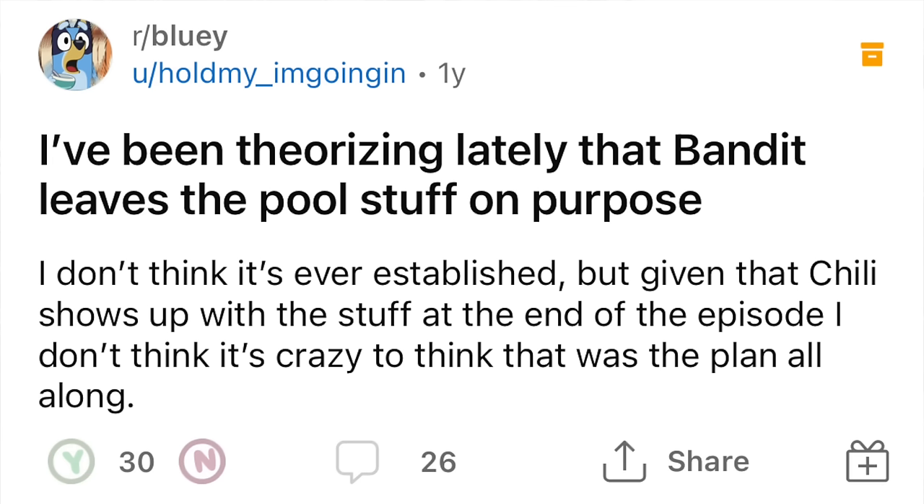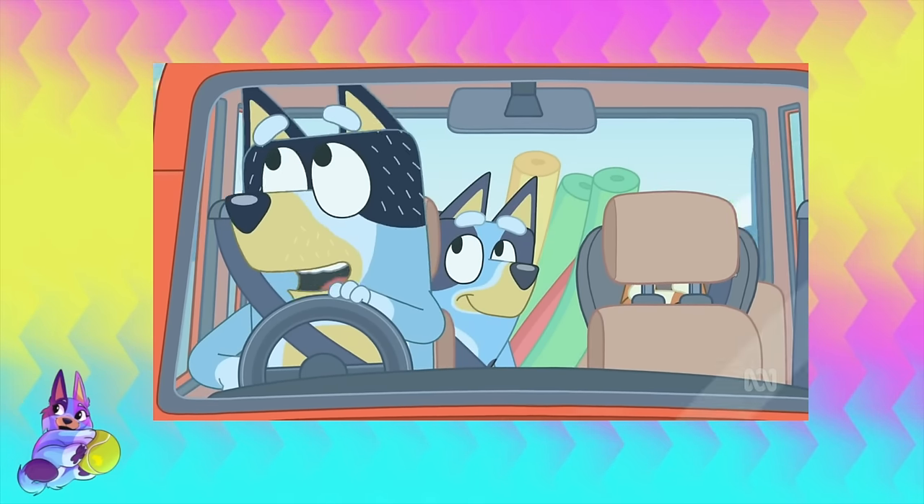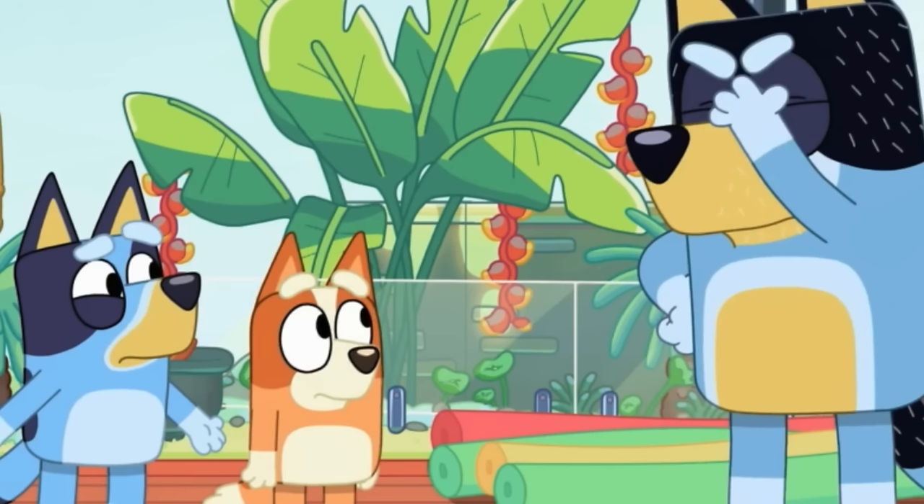Another common theory was that Bandit had pre-planned the whole thing with Chili to teach the girls that boring things are important. I do not subscribe to that theory at all. I think they were very much trying to show that Bandit has flaws, and also showing that stereotypical trope of the fun dad and the boring mom who's always focused on everything else. They did a really good job of showing the consequences of thinking you're the fun parent and what that can lead to if you don't actually think ahead. This happens with a lot of new parents - moms tend to be very over-focused on everything you need, whereas dads tend not to be.